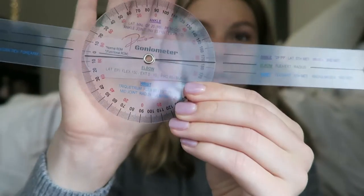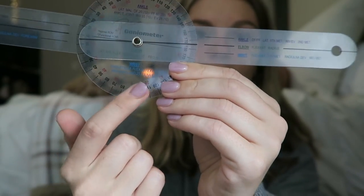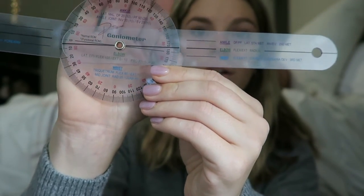It looks like your typical goniometer — if you don't know what this is, it's used to measure range of motion at certain joints. You put it on the joint and move the arms. To do that correctly you need to memorize where the axis goes, where to point each arm, and the normal range of motion. Sometimes a clinical instructor will ask you to do a skill you haven't done in a while and you're nervous and panicking and just can't remember.